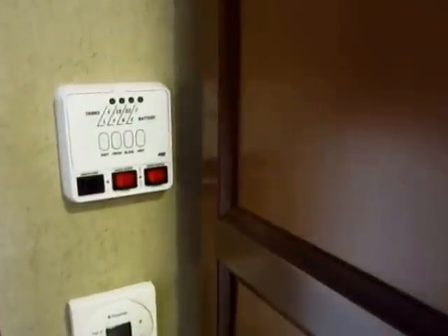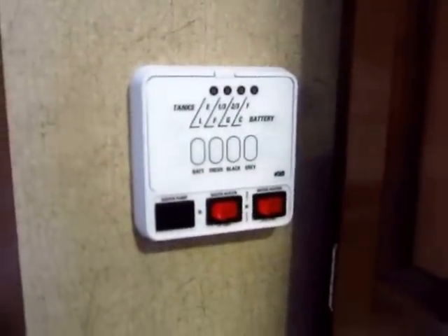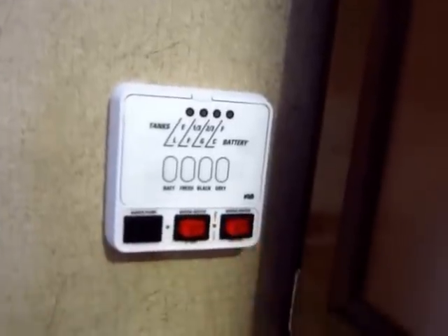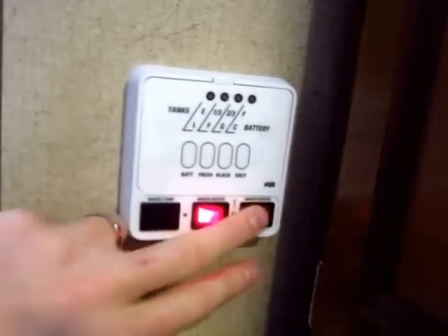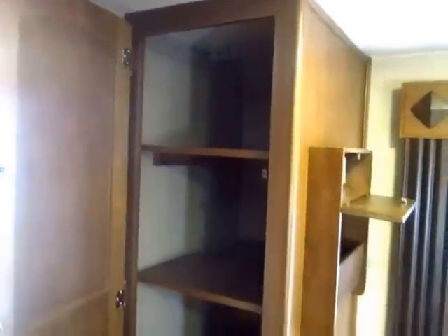Most water heaters in lightweight trailers are gas only, and many are auto-ignition today. But this is gas and electric auto-ignition. You can run them both together simultaneously to get up to 18 gallons of hot water per hour — basically the same as a lot of big fifth wheels, but here in a small lightweight trailer.